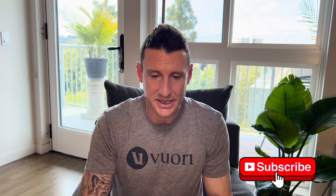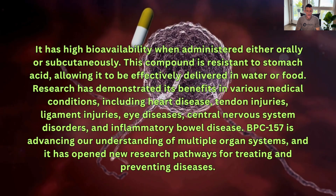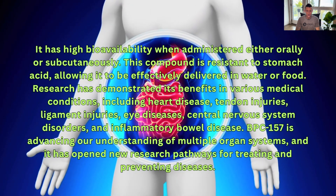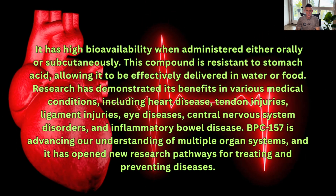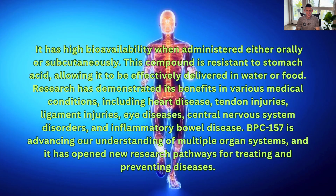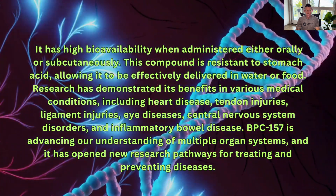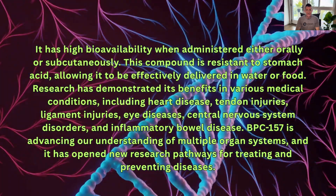In other reports, BPC-157 has high bioavailability when administered either orally or subcutaneously. This compound is resistant to stomach acid, allowing it to be effectively delivered in water or food. Research has demonstrated its benefits in various medical conditions, including heart disease, tendon injuries, ligament injuries, eye diseases, central nervous system disorders, and inflammatory bowel diseases. BPC-157 is advancing our understanding of multiple organ systems and has opened new research pathways for treating and preventing diseases.